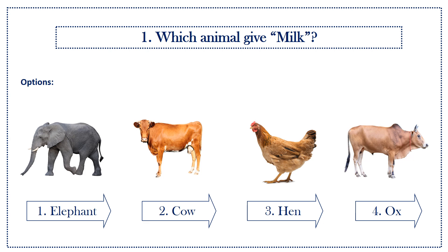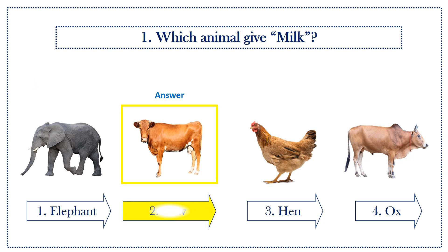First question: which animal gives milk? Options: first option, elephant; second option, cow; third option, hen; fourth option, ox. Answer is cow.